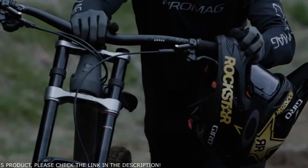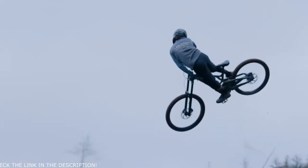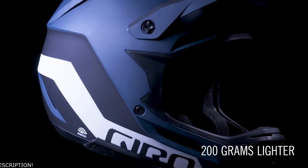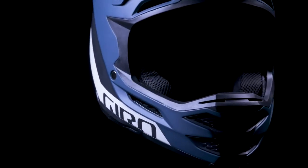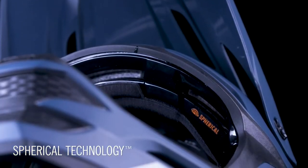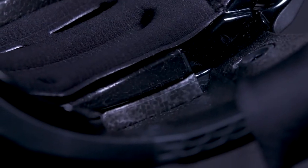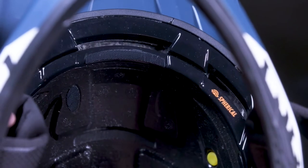At just 1,040 grams in sizes medium and large, the Insurgent is 200 grams lighter than the Disciple MIPS, despite adding features including the advanced protection performance of Spherical technology. Insurgent Spherical utilizes a pair of foam layers that work like a ball and socket to redirect impact energy in a crash.